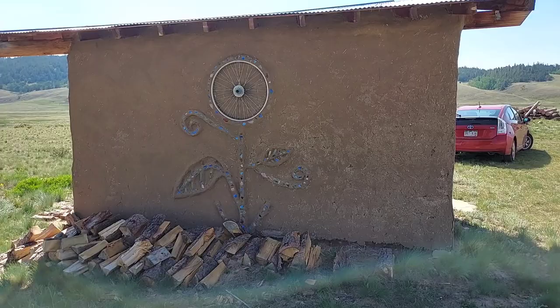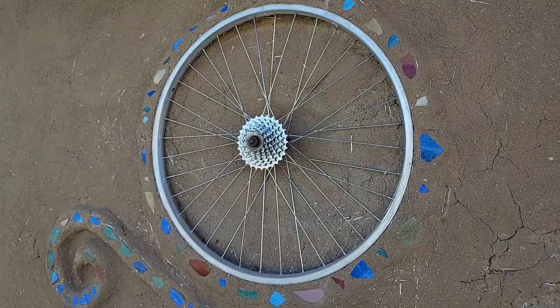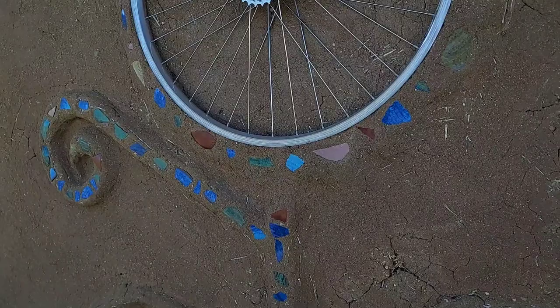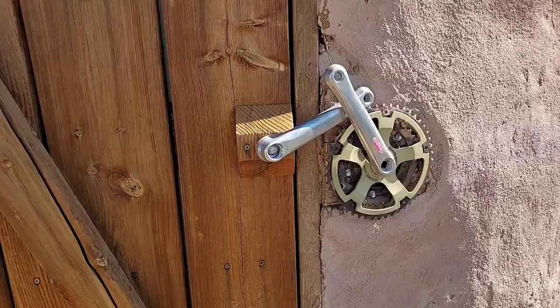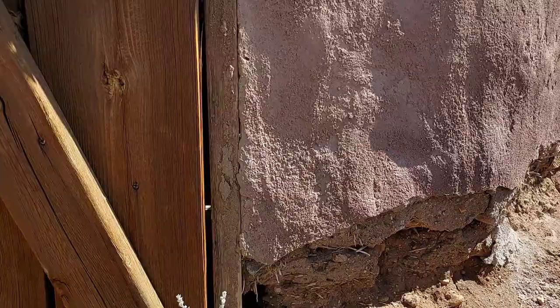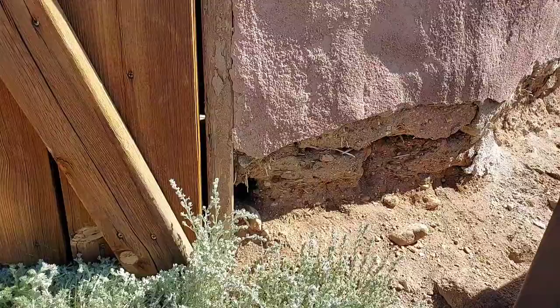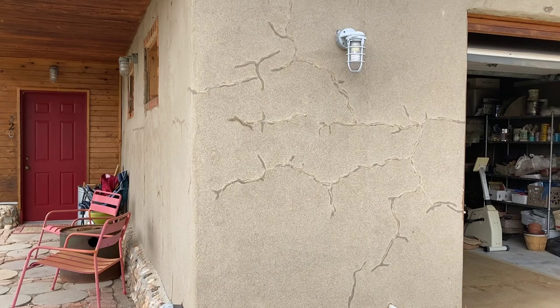The side exposed to the rain has more damage — you can see some erosion on the wall because we did not use any concrete or protective coating. It's just mud and clay, so rain causes it to erode. The other side, not exposed to rain, still looks okay. But the problem is similar to the battery shade: the bottom part, covered by snow for a long time, gets water seeping in when the snow melts.